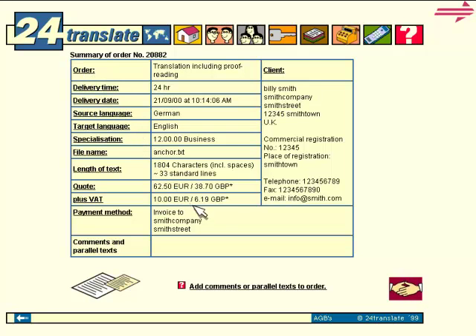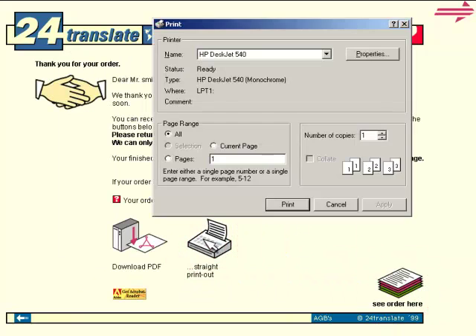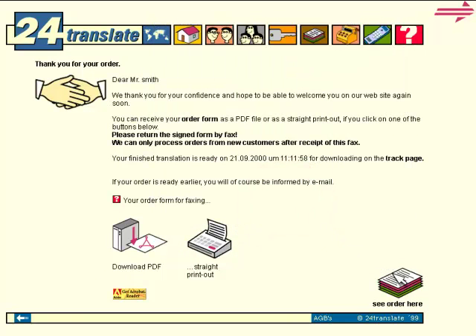Your order at a glance. Please fax us the signed order form, and the work can begin immediately. Thanks for choosing us.